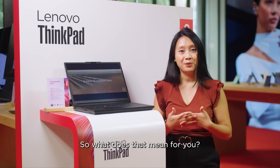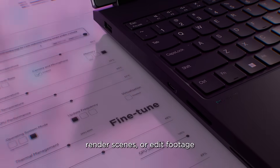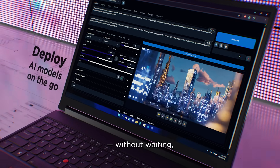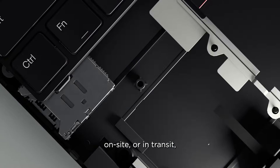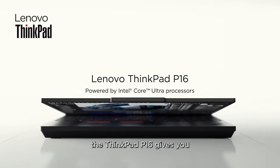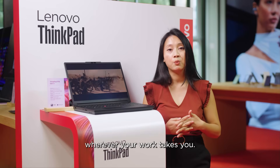So what does that mean for you? It means that you can fine-tune AI models, render scenes, or edit footage from anywhere, without waiting, without throttling, and without compromise. Whether you're in the studio, on-site, or in transit, the ThinkPad P16 gives you the freedom to work at full capacity, wherever your work takes you.